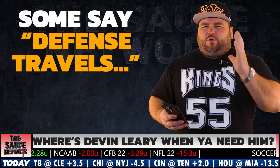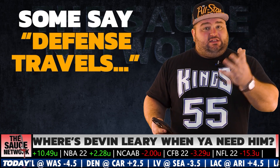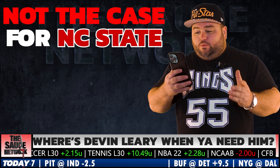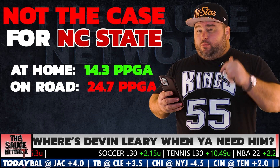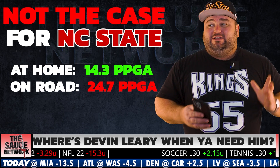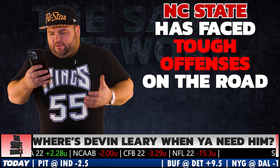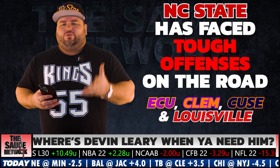Notre Dame beat them by two touchdowns. But one thing that's tough for me to grasp — they always say defense travels, but when it comes to the NC State Wolfpack, defense does not travel well. At home, the NC State defense is allowing just 14.3 points a game. On the road, 24.75 points a game — they're allowing 10 more points a game on the road than at home. To be fair to NC State, some of their tougher offensive opponents have been their road games: ECU, Clemson, Syracuse, and Louisville all played on the road.